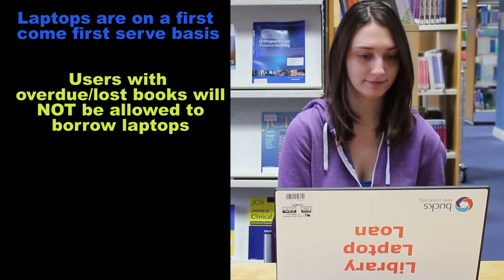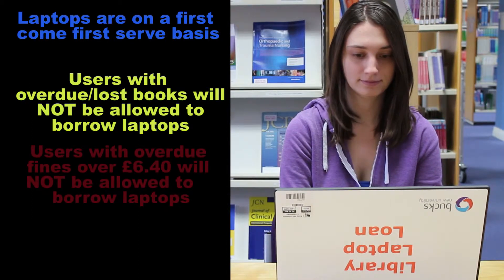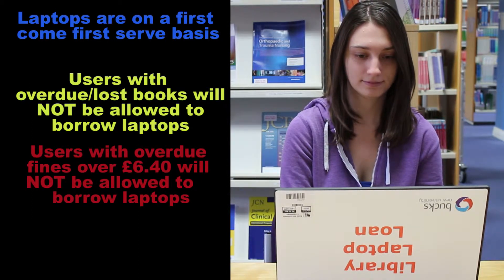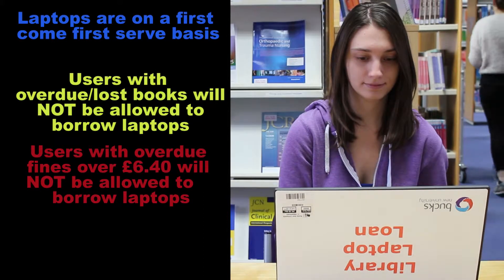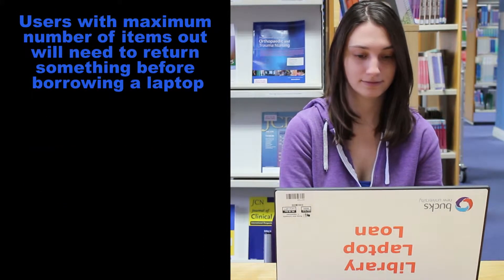Users with overdue stock or lost books will not be allowed to borrow laptops, as bills will block issue. Users with bills over £6.40 will not be allowed to borrow laptops. Users with a maximum number of items out will need to return something before borrowing a laptop.